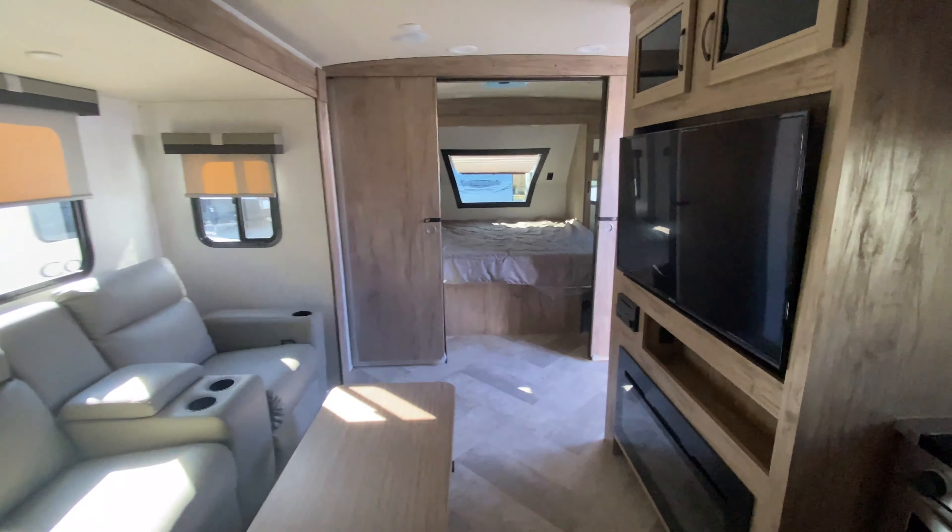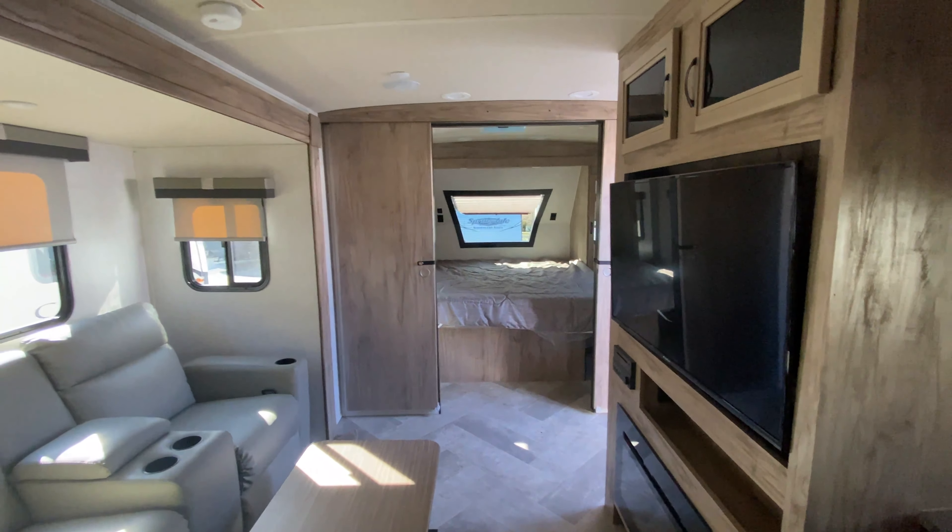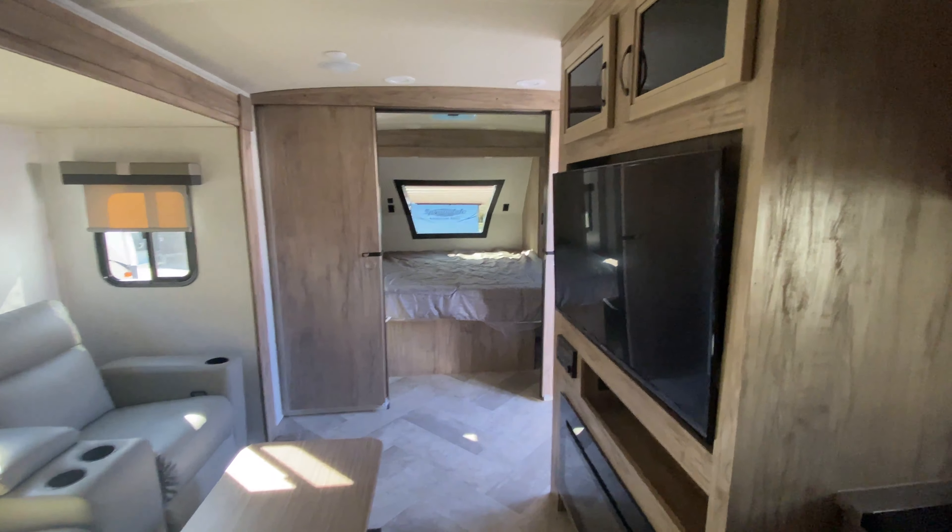So there you have it — the Sol Air 242 RBS. If you have any questions or concerns about it, feel free to let us know.